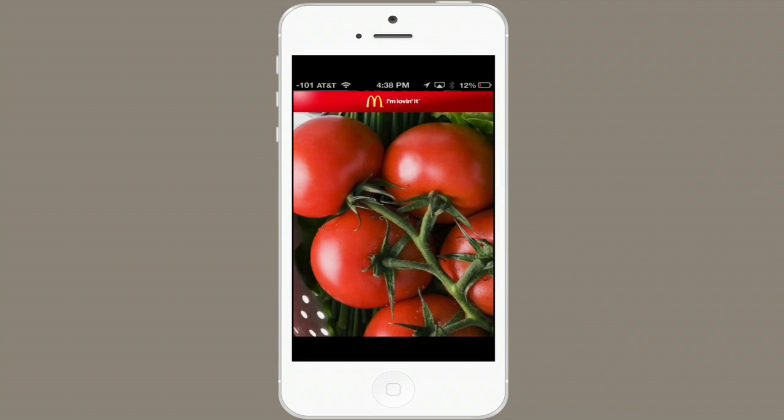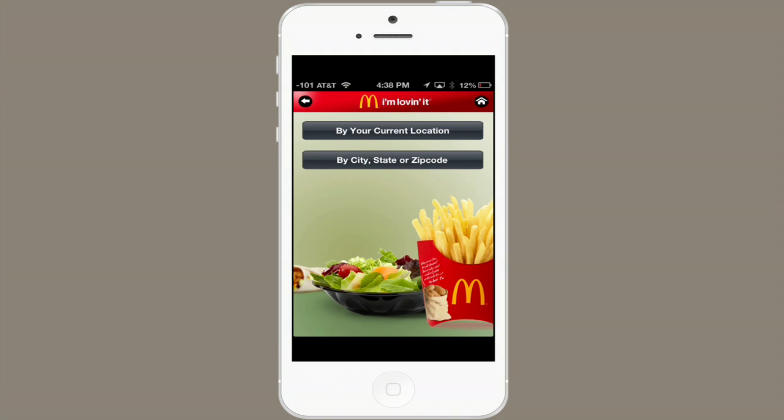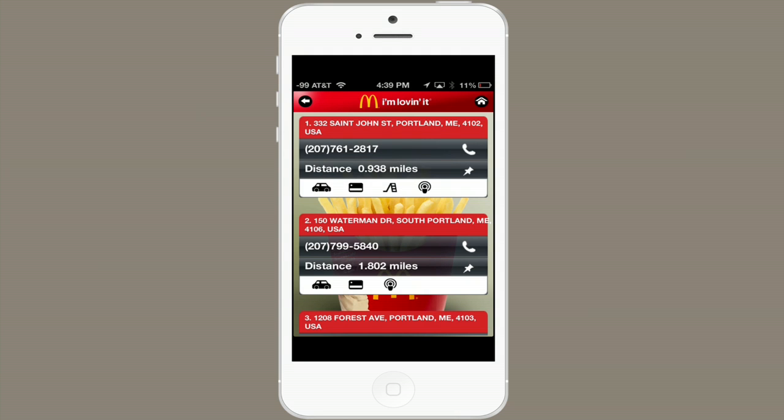Now tap Open and allow it to use your location. Tap Restaurant Locator by your current location. Fetching results. Success! There's one less than a mile from me. Thanks for watching. I'm Skylar.